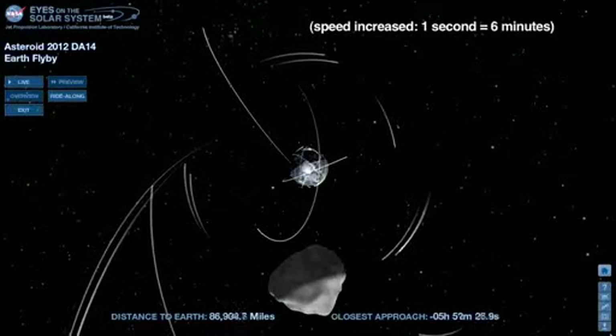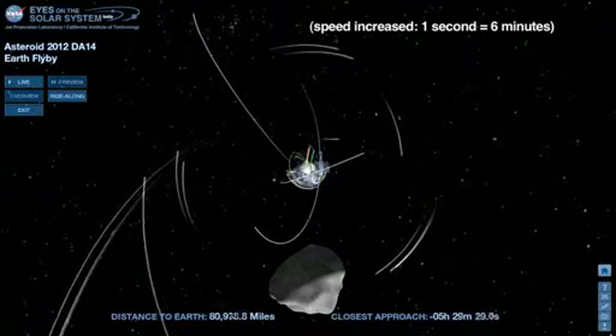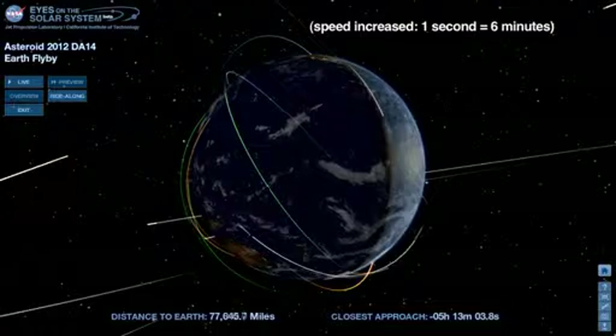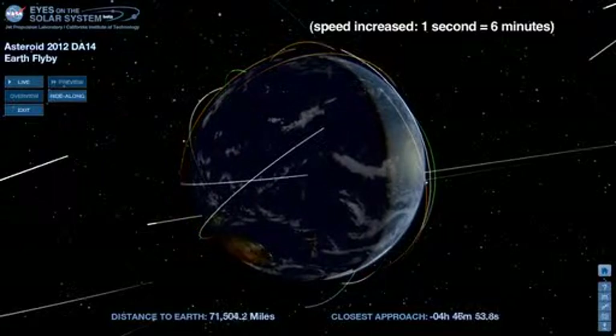At the 6-hour mark, we see low-Earth orbiting spacecraft flying less than 500 miles above us. The asteroid will be flying at much higher altitude, and none of these spacecraft are in danger of being hit.